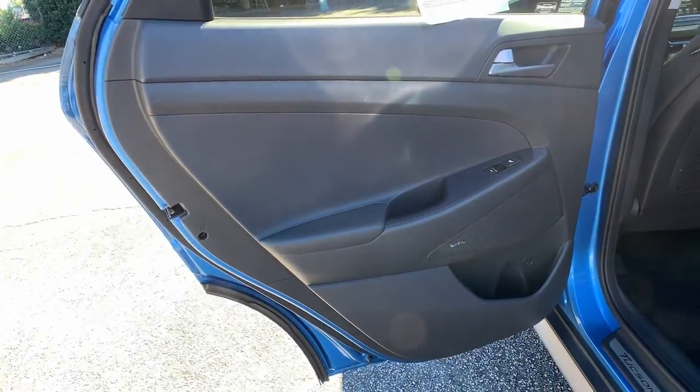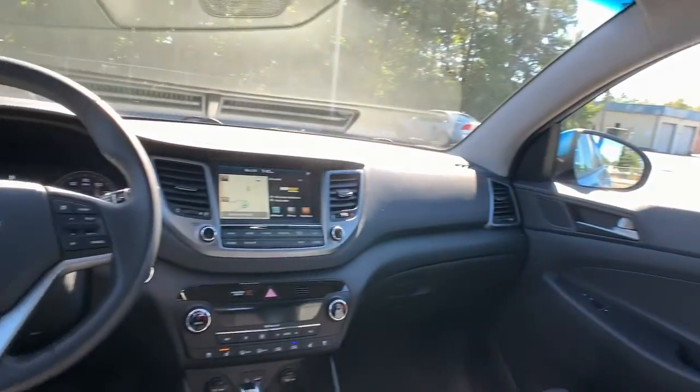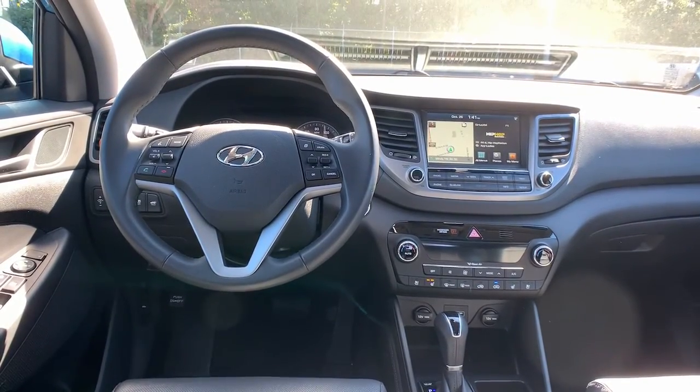Navigation system, keyless entry, backup camera, power liftgate, remote engine start, keyless start, power passenger seat, heated mirrors, satellite radio, premium sound system.